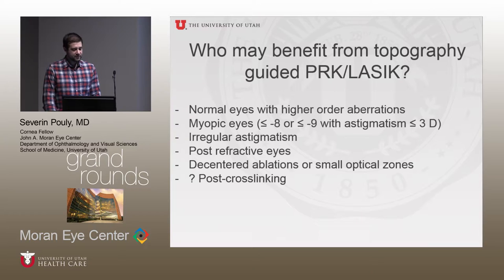Who might benefit from this treatment? Patients with higher-order aberrations, especially coma, can benefit. It's approved for LASIK for up to 8 diopters of myopia, or up to 9 diopters with 3 or fewer diopters of astigmatism — you cannot program more than this into the laser. It can also be useful for irregular astigmatism, eyes that have already had a refractive procedure, patients with a previous decentered ablation or small optical zones, and post-cross-linking patients.